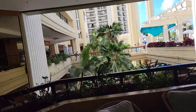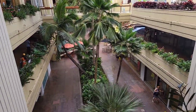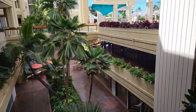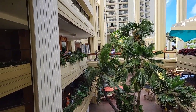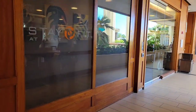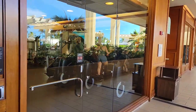Here we're approaching the swimming pool area. This resort seems to be a lot like a shopping mall — restaurants, stores, exercise gyms, all the things you can do while you're here. This is the exercise gym; you can see the people inside working out on exercise equipment.